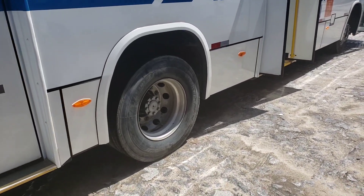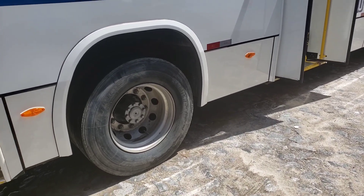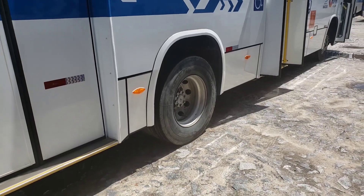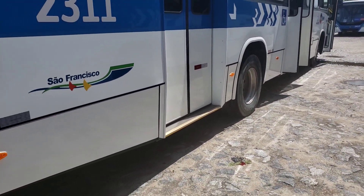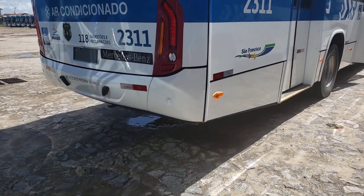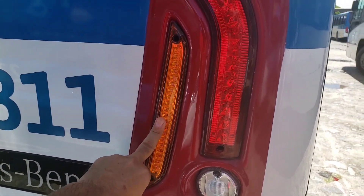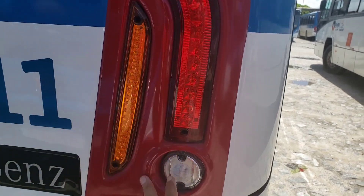Ele tem suspensão com feixes de mola na dianteira e na traseira, com molas semi-elípticas, barras estabilizadoras e amortecedores telescópicos de duplo estágio. Tem lanternas em LED, luzes de posição, luzes repetidoras, pisca-pisca ou seta, e luzes de ré — tudo em LED.